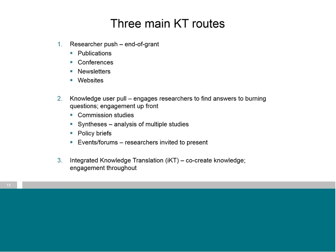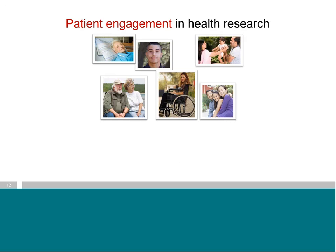Bev and Marla talked about there being three main knowledge translation routes. The first is the researcher push, or end-of-grant route, which primarily consists of publications, conferences, newsletters, and websites. The second is the knowledge user pull route, where knowledge users engage researchers to find answers to burning questions — engagement up front. The third is the integrated route, which involves co-creating knowledge and engagement throughout. Patient engagement in patient-oriented research intersects most when we're talking about this third, integrated knowledge translation route.